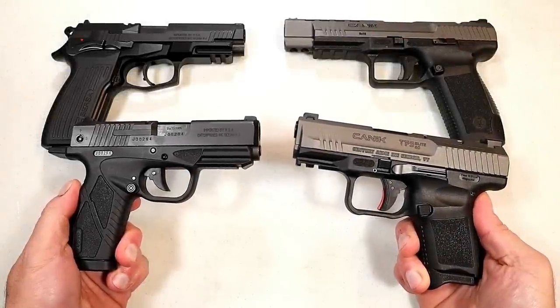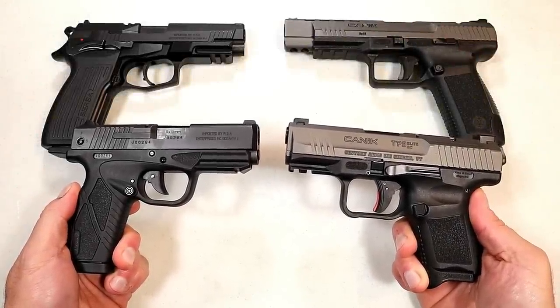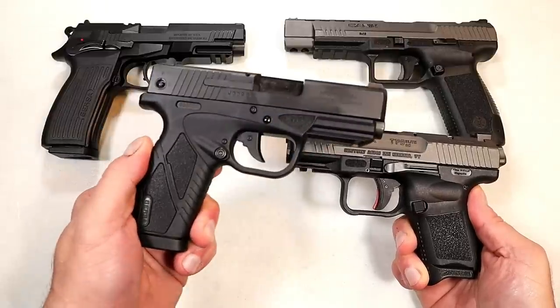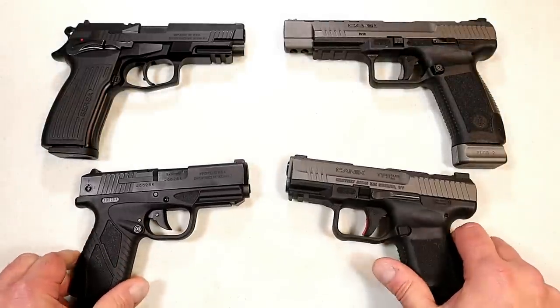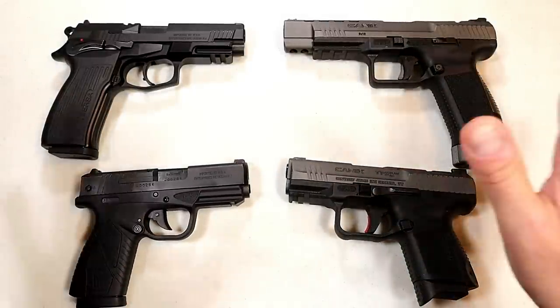Hey there friends, thanks for checking in. It's time for another handgun showdown where the viewers of this channel decide which manufacturer produces the better handguns. This time we've got Bursa versus Kanik, and I think this will be a good one on the budget side of things. Big fans of both companies.